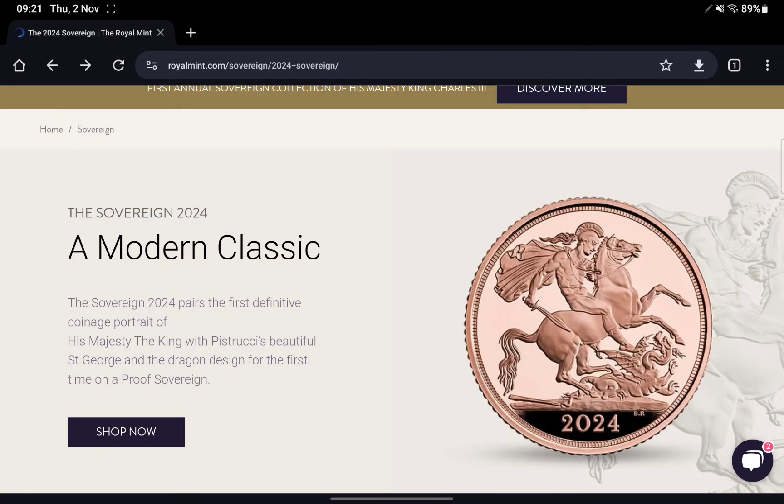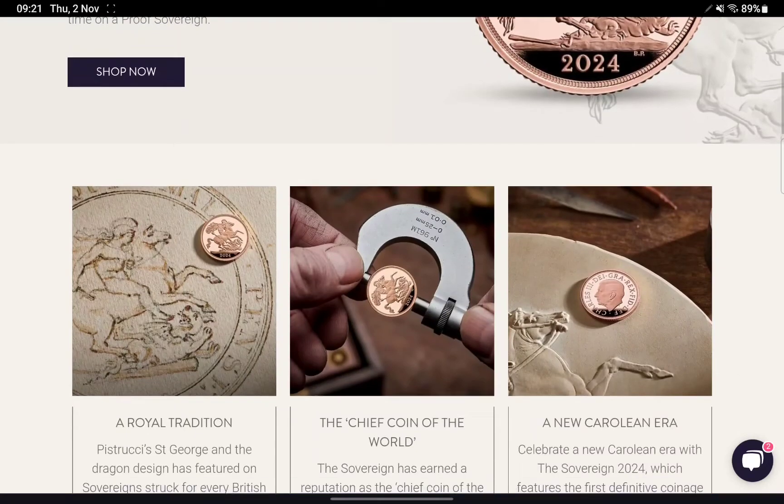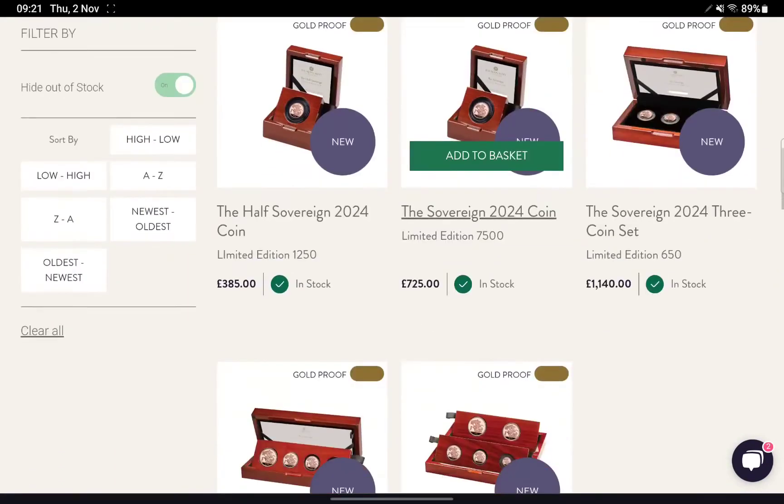Normally I would have expected to see some sort of pre-notification email saying it will be released in a week, etc. But nothing, no fanfare, nothing like that. So I've just gone on the Mint's website and the 2024 Sovereign, as you can see, is now available to order.